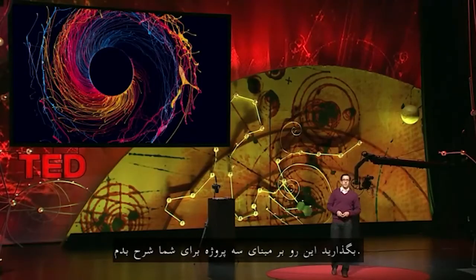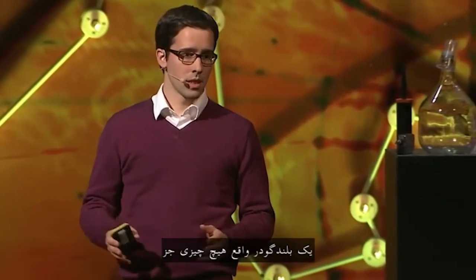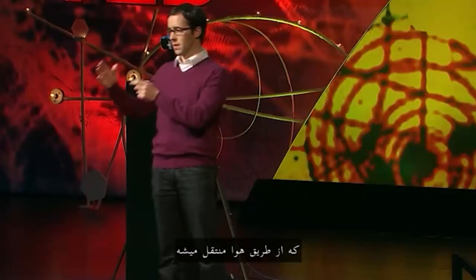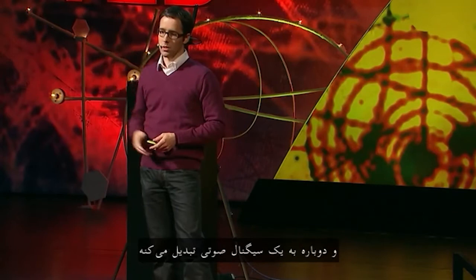Let me demonstrate this based on three projects. The first one has to do with making sound visible. As you may know, sound travels in waves. A speaker takes the audio signal, transforms it into a vibration, which is then transported through the air, captured by our ear, and transformed into an audio signal again.